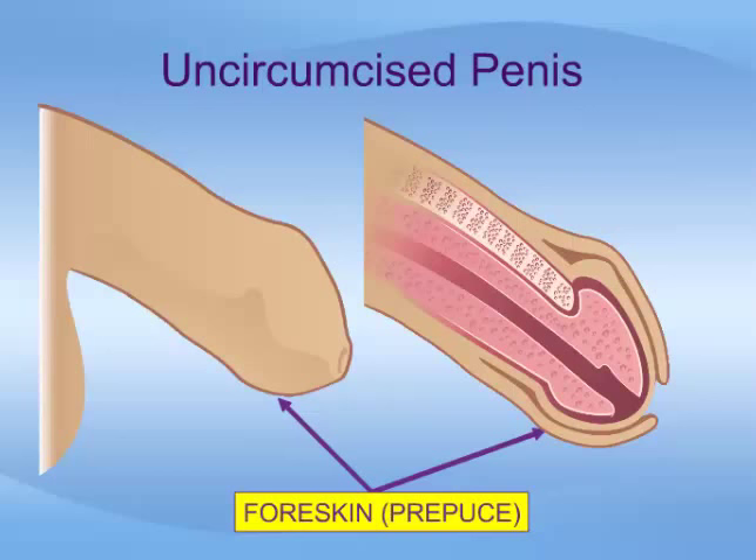This illustration shows the normal male uncircumcised penis. The foreskin, or prepuce, is the loose skin that extends out over the head of the penis, then folds back over itself.